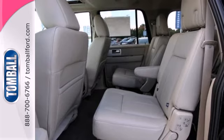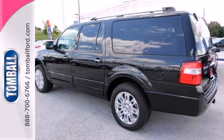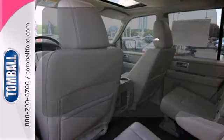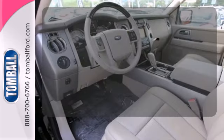It has heated mirrors, a trailer hitch receiver, and steering wheel controls, as well as safety features like stability and traction control, fog lamps, and multiple airbags. Enjoy the hands-off ease of rear door operation with the power lift gate.